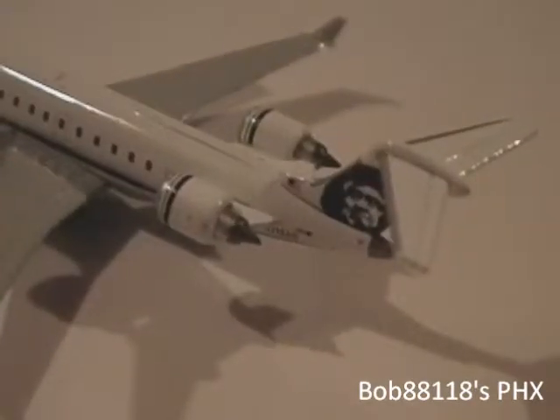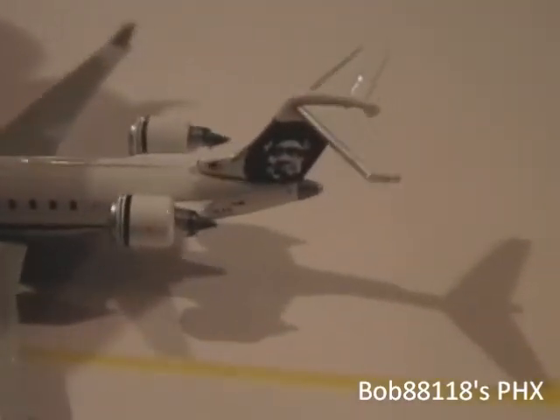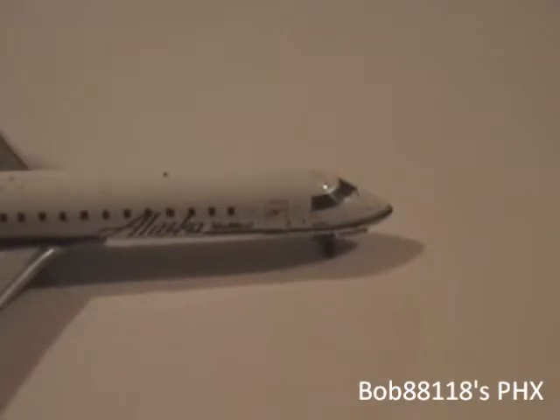This might be a little too close for it — oh, there we go. 216AG. American flag. And again, the Alaska Eskimo head. Operated by SkyWest on both sides. R1 door, overwing exits, pinstripe, and the registration in the tail.